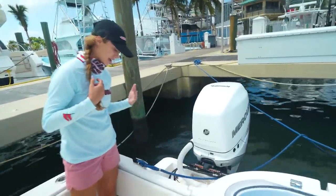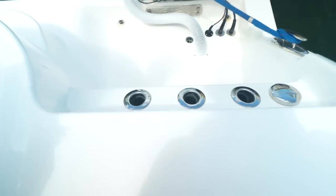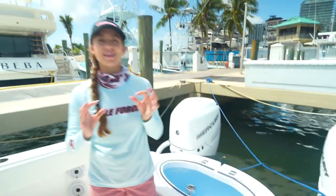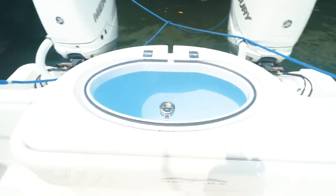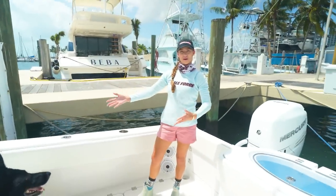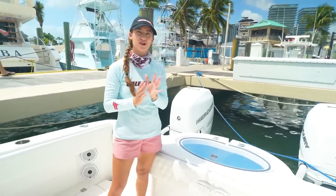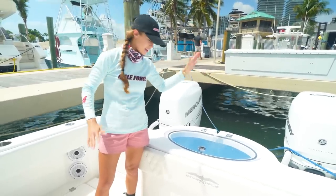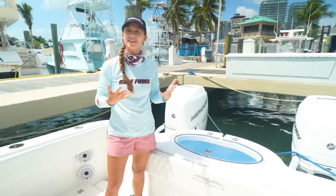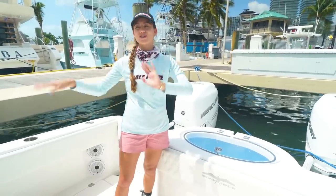We've also got rod holders built into the tuna door, and the same thing on the other side — more rod holders. That's a really nice touch you don't see every day. Now let's look at the floor well — we have a second live well right here in the floor, in the starboard hull. Some people believe their baits will get seasick in a floor well if it doesn't have a clear top, which you can get. This well does have a clear top. Personally, if it's a pinfish I wouldn't worry about it, but maybe with a sensitive bait like ballyhoo.